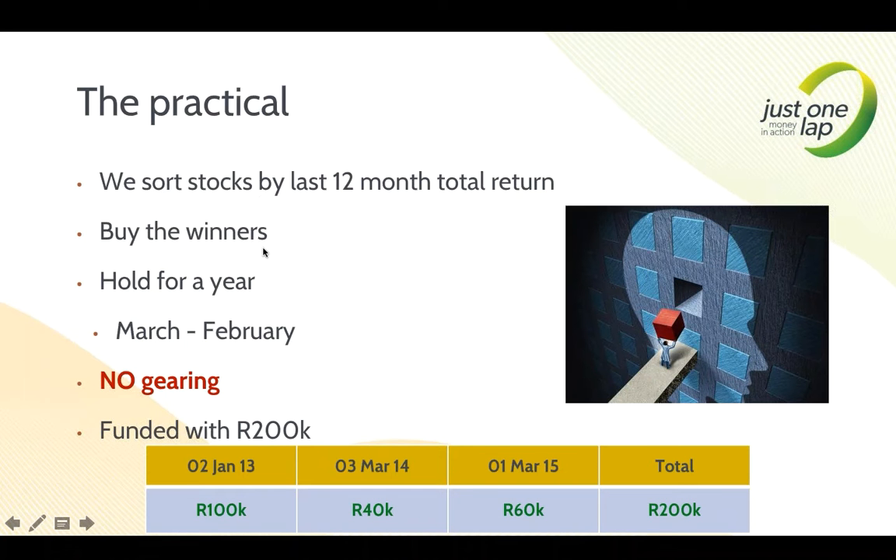My view is 12 months. Buy the winners, hold for a year. We run a tax year — one March to end of February. So in the last hour of today I was selling all the shares in my Momentum portfolio, and if one's trading it, one would enter tomorrow, being 1st of March. We don't gear this portfolio — absolutely no gearing. If you have a 2008-type scenario, those negative returns are going to significantly hurt in a geared portfolio. I funded it with R200,000 over three years — January 2013, March 2014, and March 2015. All returns are based on a unitised portfolio.